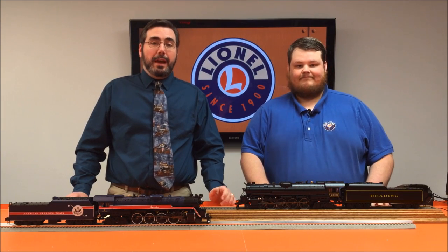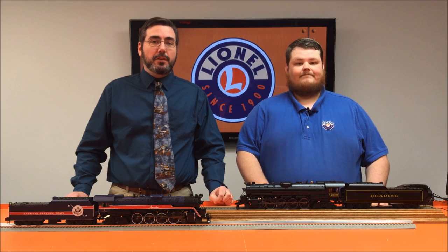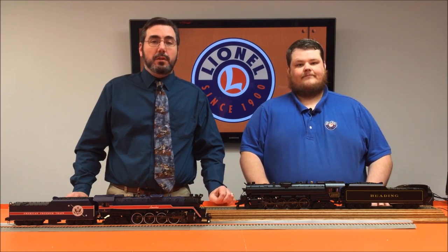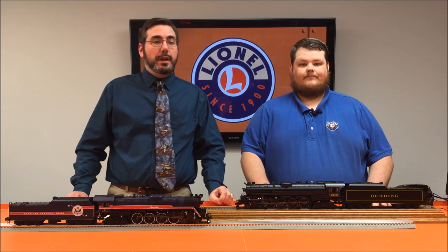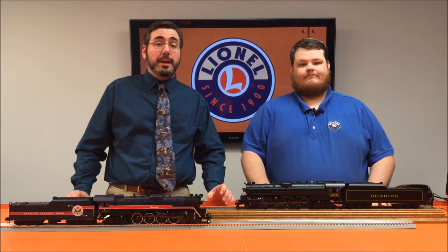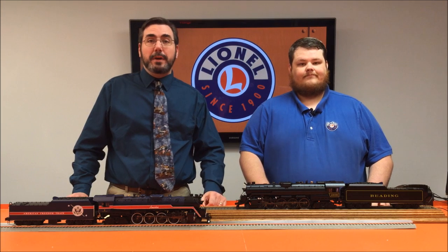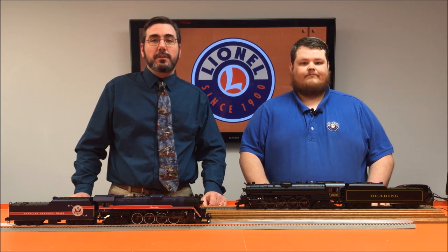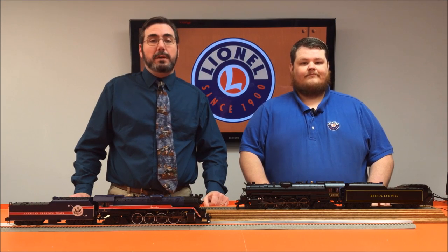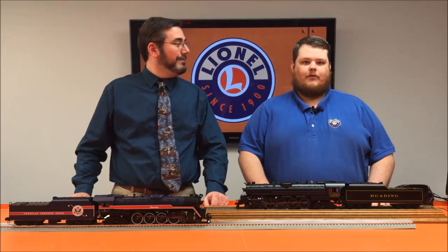We hope all of you that have these already are enjoying them and getting some good miles out of them on your layouts at home. These, like all of our scale high-end locomotives, were a build-to-order product, so whatever we've made is out there at the dealers or already in your hands. If you haven't gotten one yet and you've been enticed to buy one, see your dealers right away — we understand they're moving off the shelves very quickly.